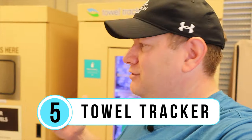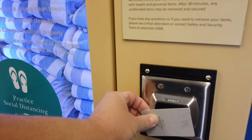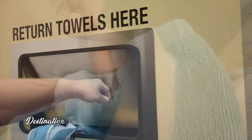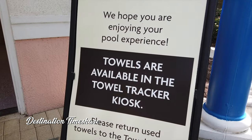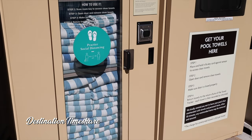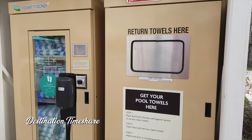Dislike number five is the towel tracker system installed at Marriott's Grand Vista. You scan your room key to take out towels, and when you're done you return them — the system tracks what you take and what you bring back. If you don't return a towel, they charge you $25. The towels aren't very good quality either, and it's just annoying compared to other resorts where you simply grab towels and return them when you're done.